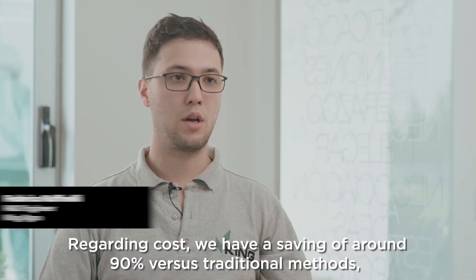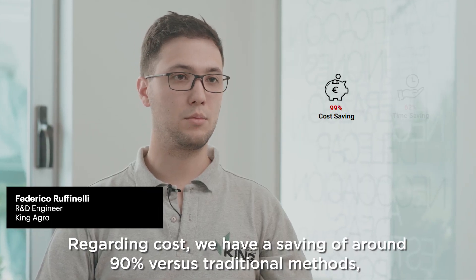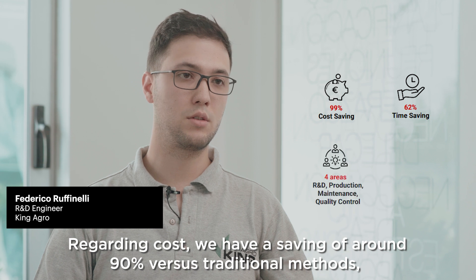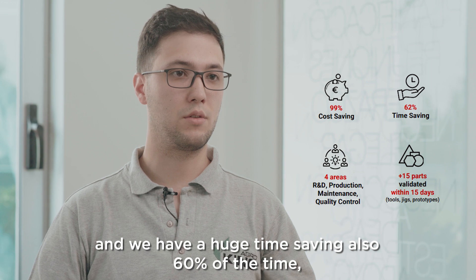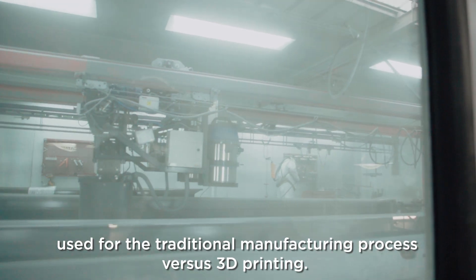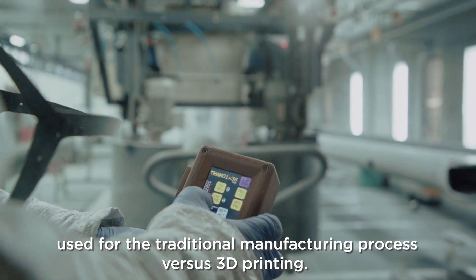Regarding cost, we have a saving of around 90% versus traditional methods, and we have a huge time saving as well — around 60% of the time used for traditional manufacturing processes versus 3D printing.